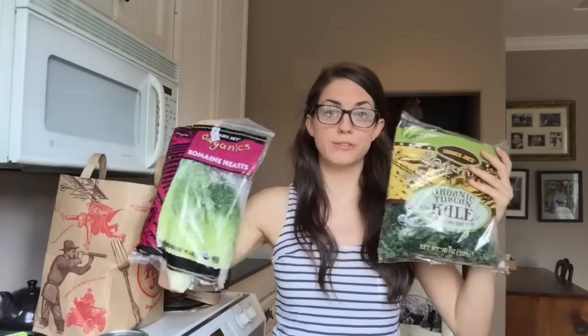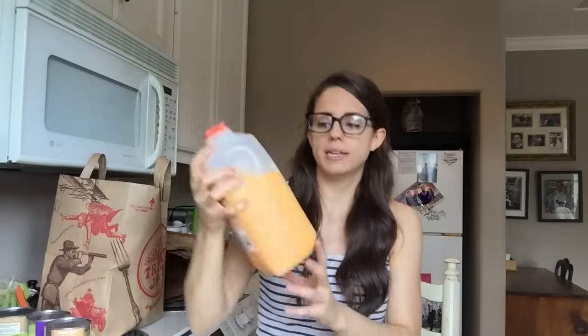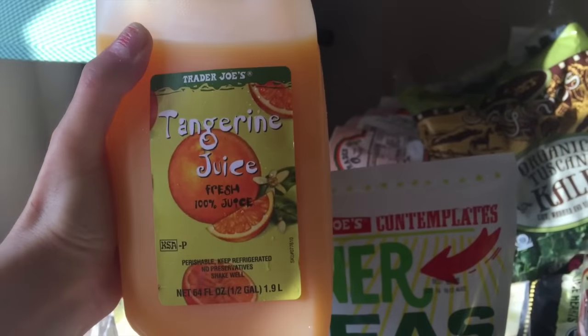I got some organic kale and organic romaine hearts for salads during the week. I'm obsessed with sugar snap peas — they're so good to snack on. I usually get them at Costco because they're cheaper and come in a bigger bag. Three things of beans: black beans and organic great northern white beans. Some oranges because I like to make my own orange juice in the mornings. I also ended up getting some tangerine juice — the ingredients just say tangerine juice, so I'm assuming it's just juice from tangerines. It's pretty good, but I think I'll stick to making my own since it's a little cheaper and healthier.